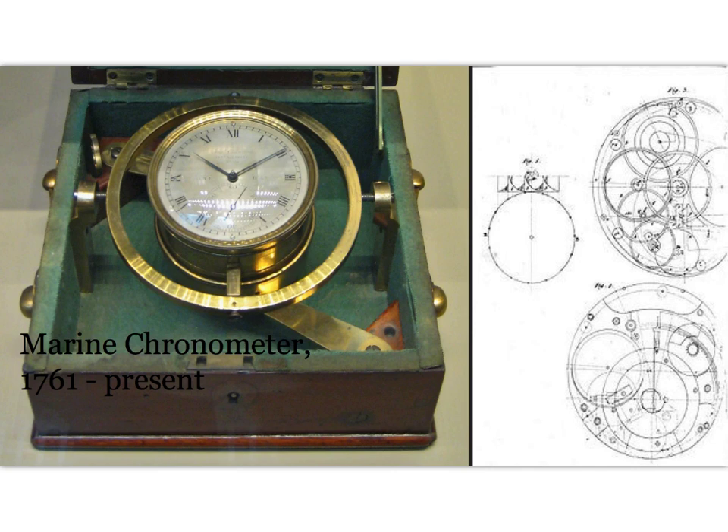A marine chronometer is a timepiece that is precise and accurate enough to be used as a portable time standard, and therefore it can be used to determine longitude by means of celestial navigation. It's the final piece in achieving more reliable navigation. When first developed in the 18th century, it was a major technical achievement, as accurate knowledge of time over a long sea voyage is necessary for navigation lacking electronic or communication aids.